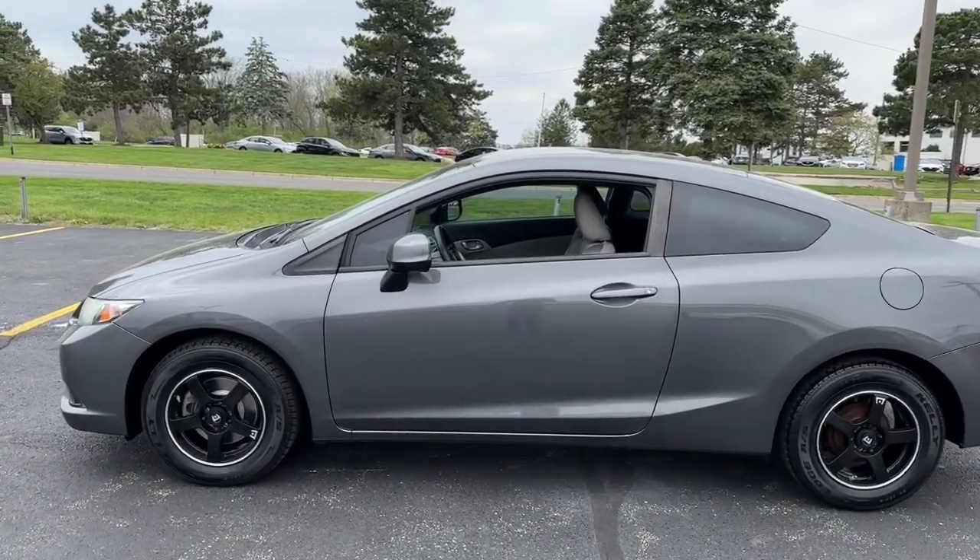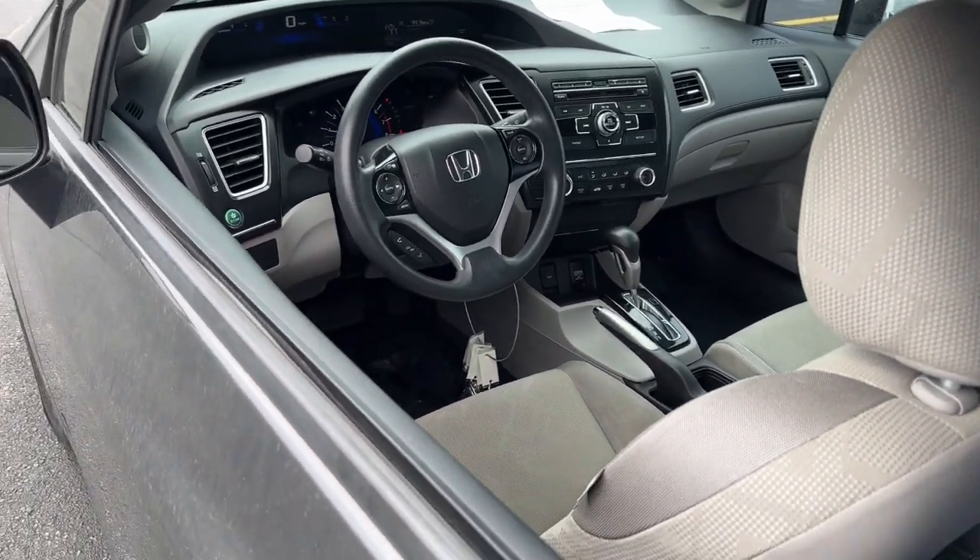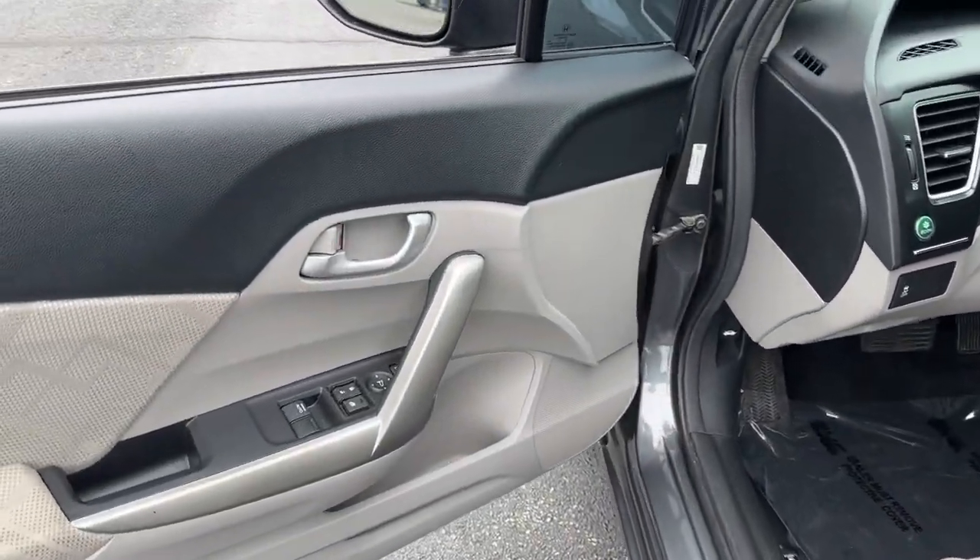Experience the perfection that is the Civic sedan. Smooth, efficient, sporty, aggressively powerful, loaded with the latest technology and refined style.